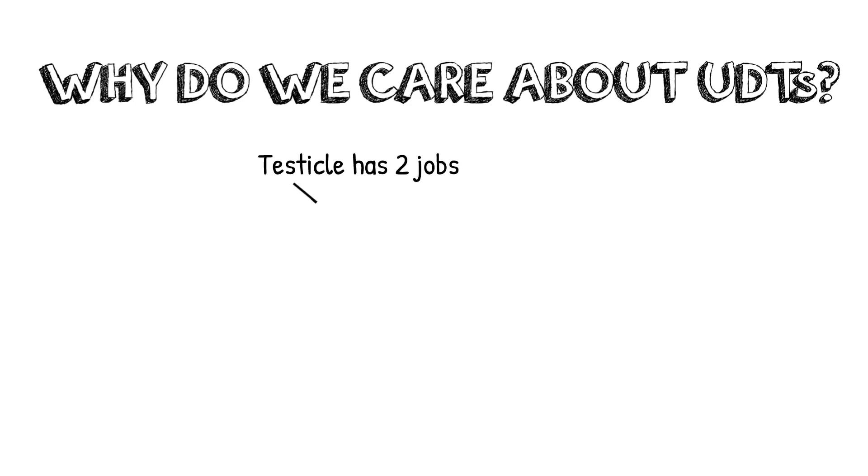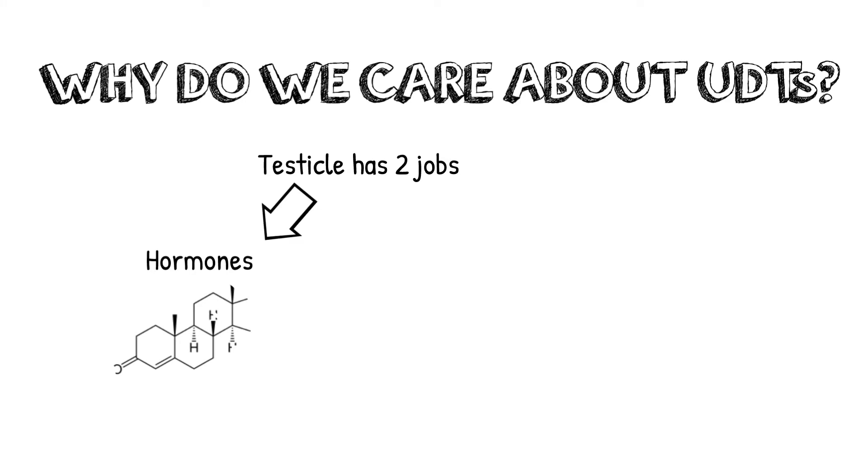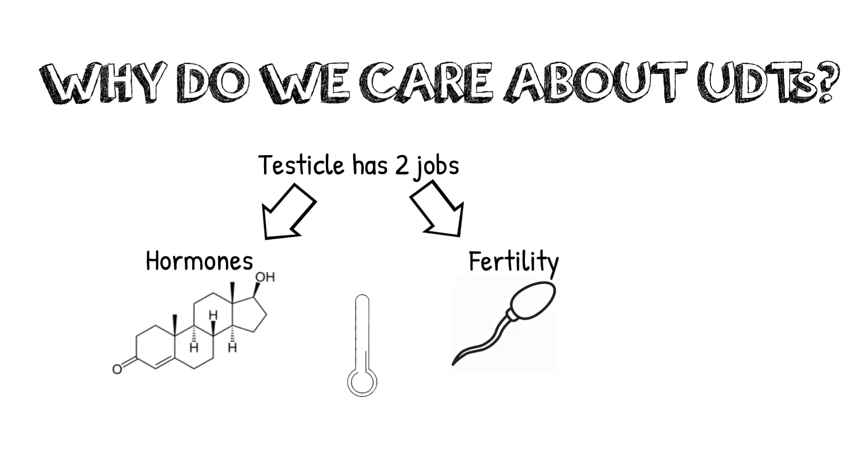So why do we care about undescended testicles? Testicles really only have two jobs. First, they make the testosterone and other hormones that allow for proper development into puberty and through adulthood. Second, they provide the place where sperm develop to provide fertility in the future. For the testicles to develop correctly, they have to be at the exact right temperature. If they don't develop in this environment, their function could be impaired.